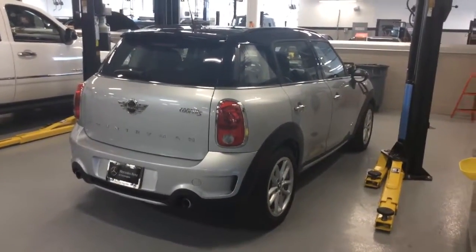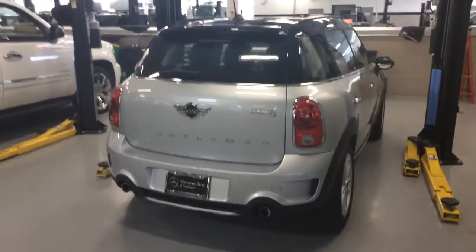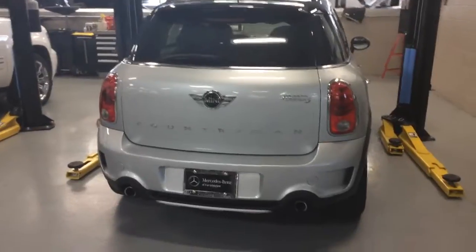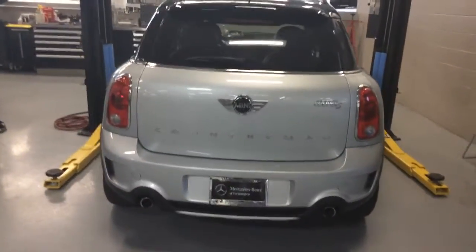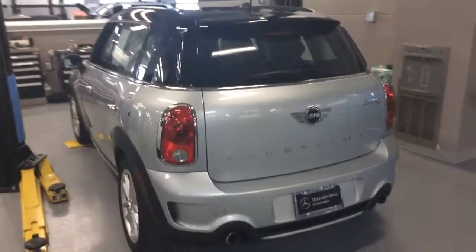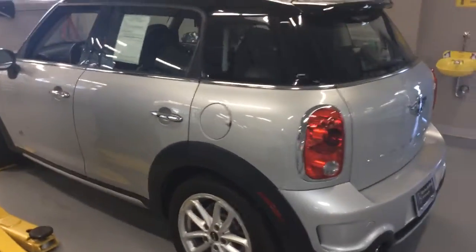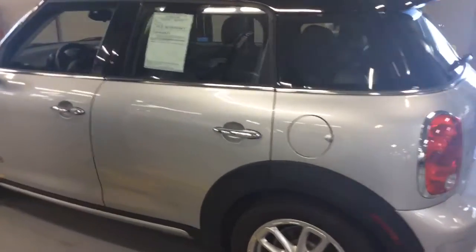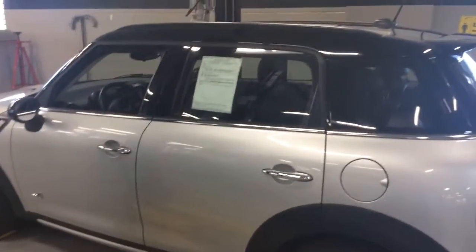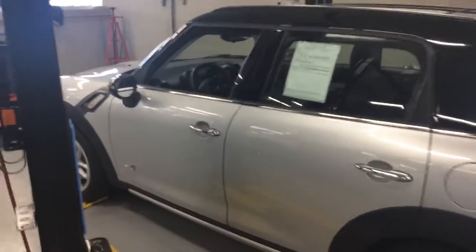Alright, here she is fresh off of the delivery truck. I know that you've been waiting for these images for quite some time now. As you can see the paint of the vehicle, it is a lighter gray. I'm not so sure if I would consider that the white gray or not, but it really is a nice color combination on this car.